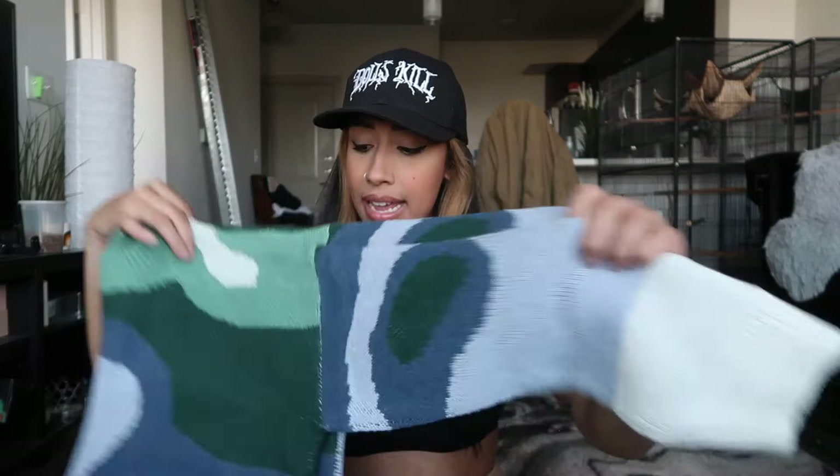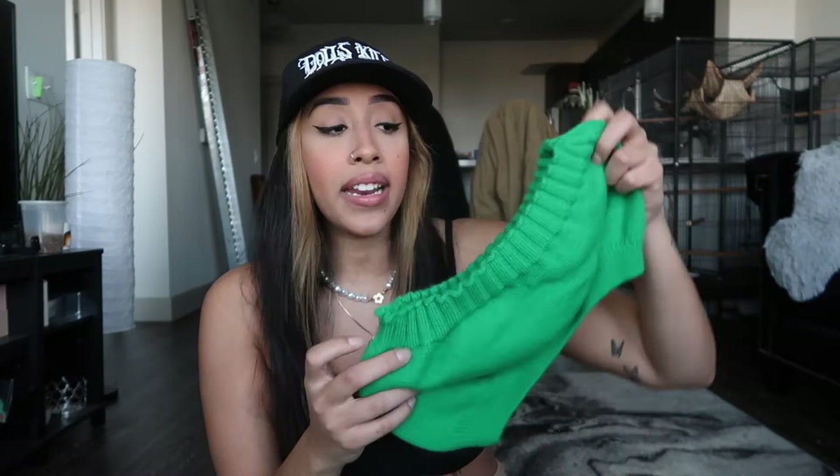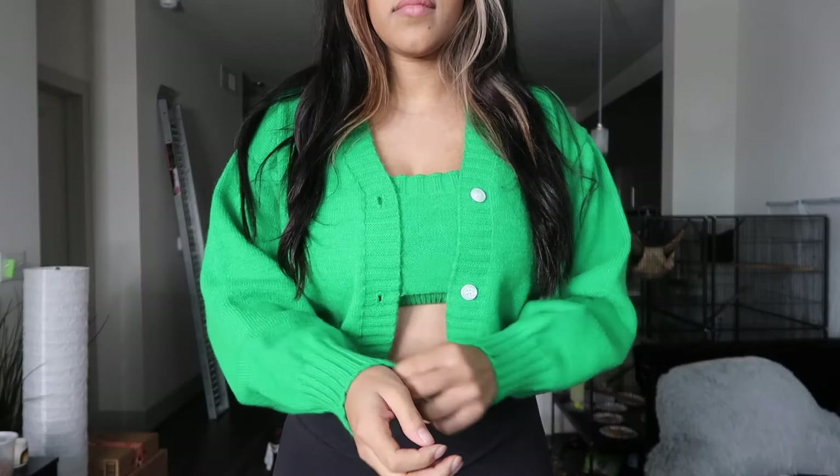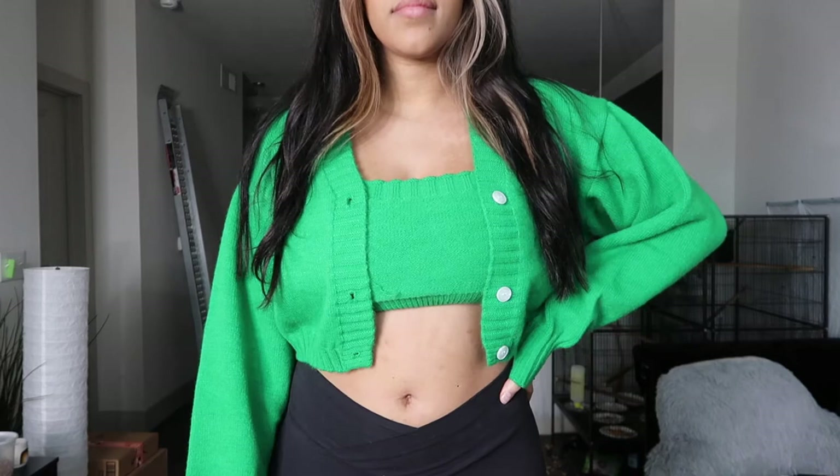I got this little two-piece set. I definitely thought this green would be a lot more muted, but it's kind of extremely vibrant. It's literally a little tube top with this cute little sweater to go over it. These tiny sweaters are very in style right now, and it's green so it's perfect for Christmas time.